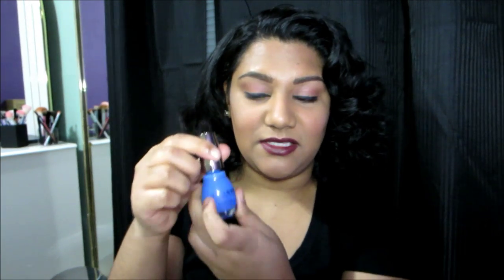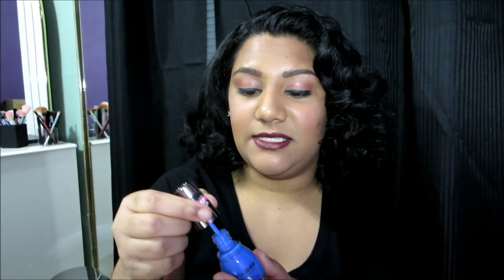I really like the packaging — it's very unique, stands out, and is very appealing. What you see on the outside is definitely what you get on the inside. This does have a traditional brush; it applies fairly easily. The formula is really thin, so I ended up doing about three coats to get it fully opaque. The top coat has a traditional brush as well.